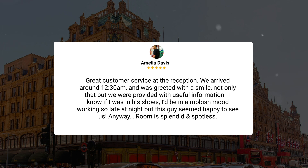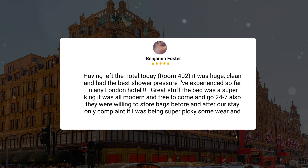"Great customer service at the reception. We arrived around 12:30 a.m. and were greeted with a smile. Not only that, but we were provided with useful information. I know if I was in his shoes I'd be in a rubbish mood working so late at night, but this guy seemed happy to see us."